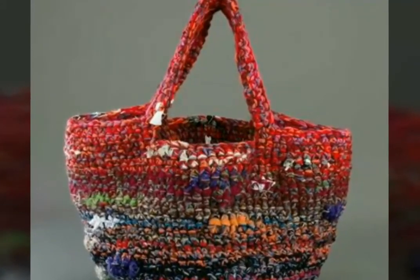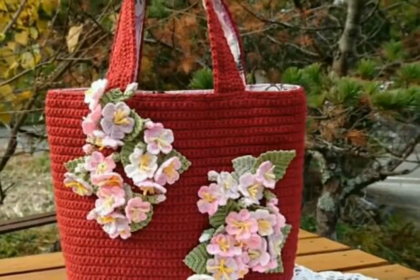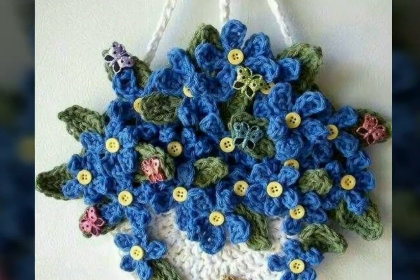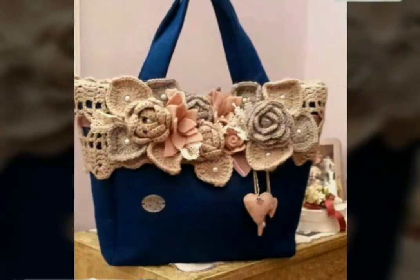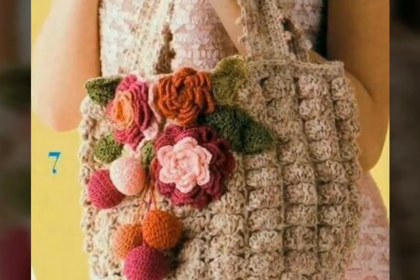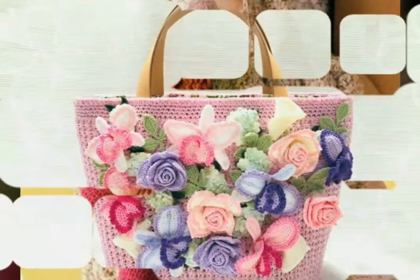Assalamu alaikum, welcome back to my YouTube channel. How are you friends? I hope you all are fine and good. Today I am back with a very beautiful, very stylish, and very stunning collection of crochet handbag design ideas. In this video you will see different designs of crochet handbags in different colors and also with color contrast, and I hope you love all the designs.